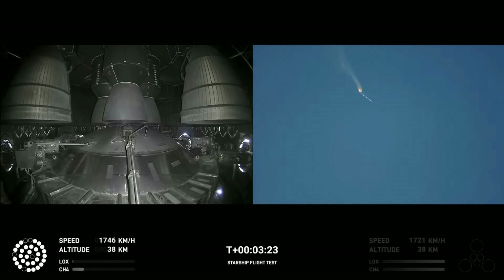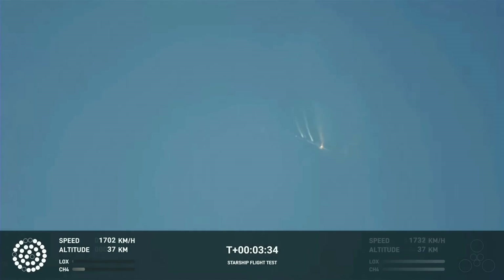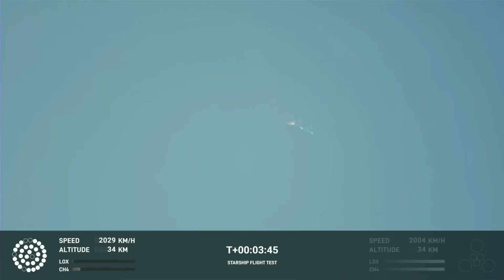As of right now, we are awaiting stage separation, where Starship should separate from the Super Heavy booster. Right now it looks like we saw the start of the flip, but obviously we're seeing from the ground cameras the entire Starship stack continuing to rotate. We should have had separation by now. Obviously, this does not appear to be a nominal situation.